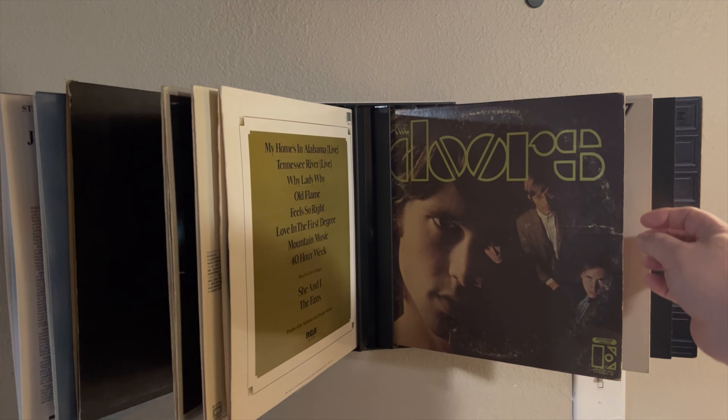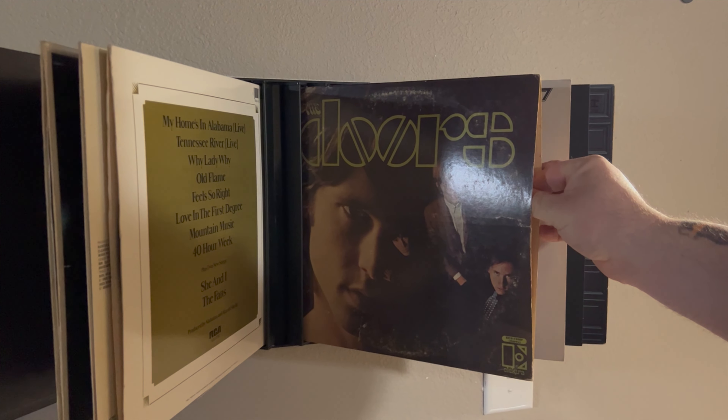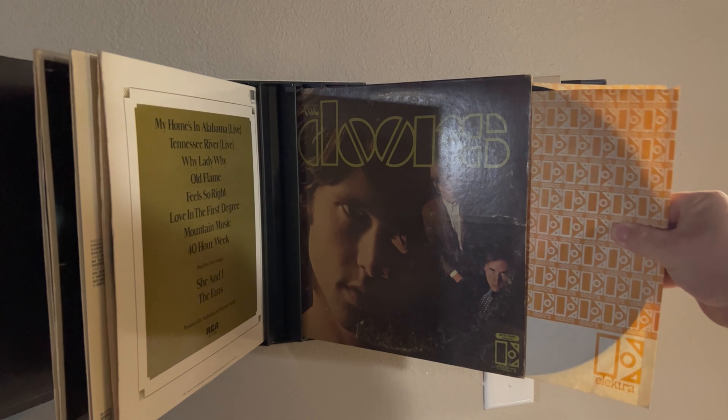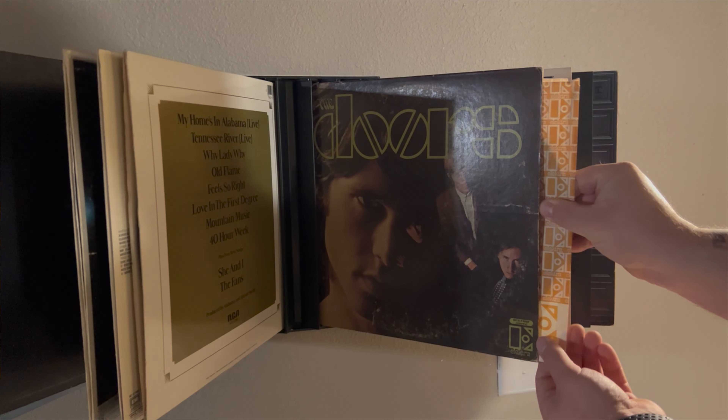The spine of the record goes against the wall, and you're able to pull the record out of the jacket from the open end. Let me get that one back in there.